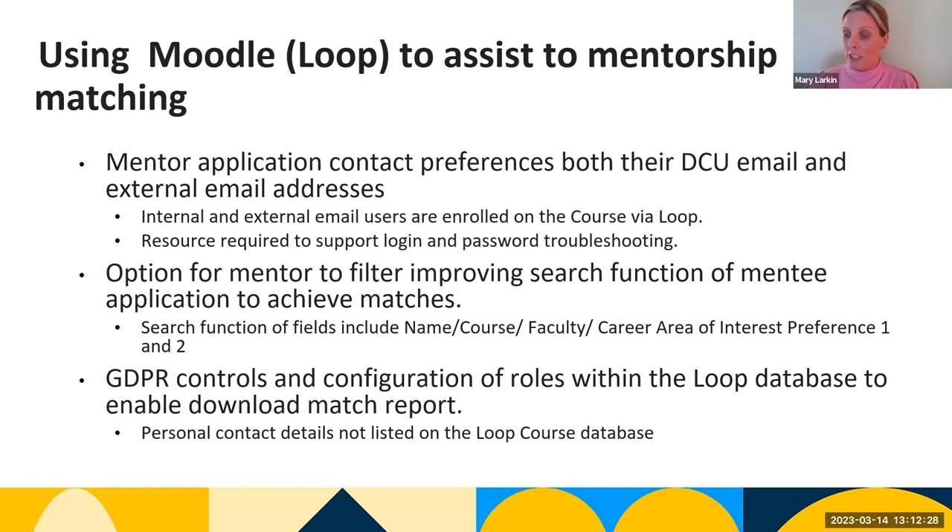Within GDPR, we don't share personal contact details on Loop. That is shared once the match has been made on Loop, and then introductory emails are sent from the Alumni Office to introduce the mentee and mentor to each other.